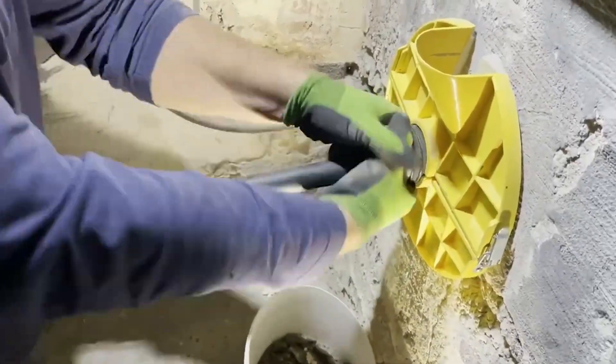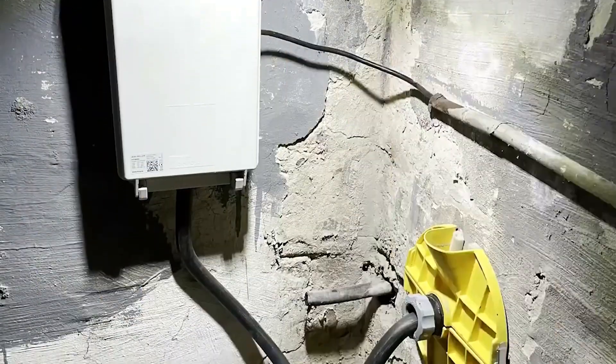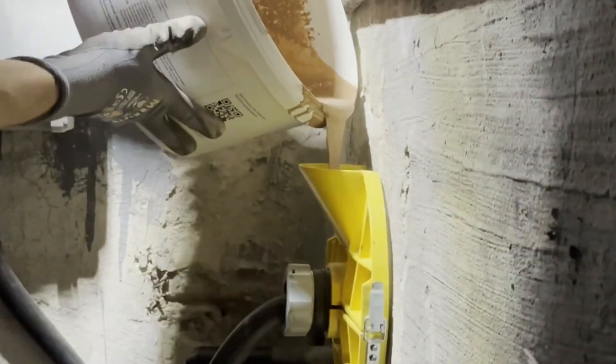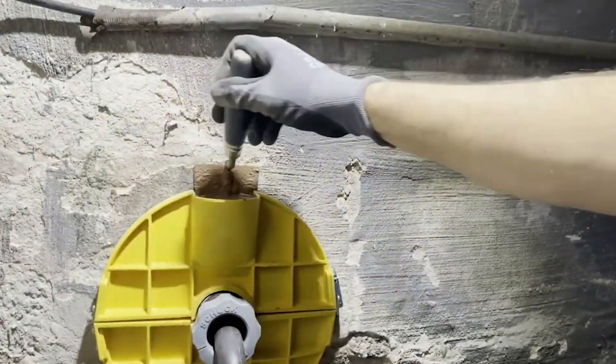Whether it's pipes, cables, or gaps around your shower drain, Betafix Plus is your trusty sidekick. It's a breeze to use — just mix the powder with water, apply it like a magic potion, and watch it harden into a fortress-grade seal.